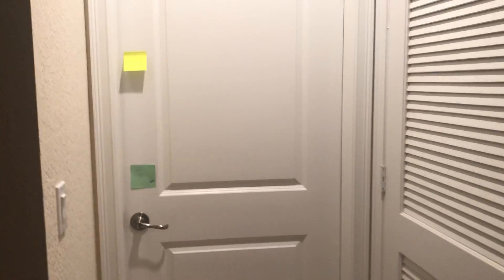Hey guys, I wanted to do an updated what's in my room tour video, so here we go. This is my entrance and this is my door, looks like this.